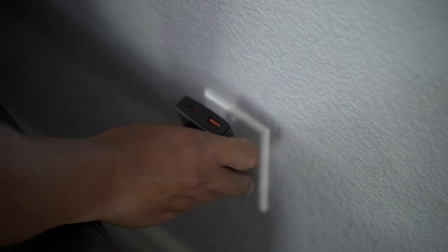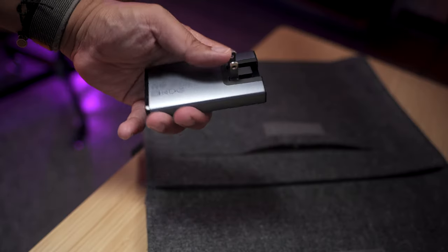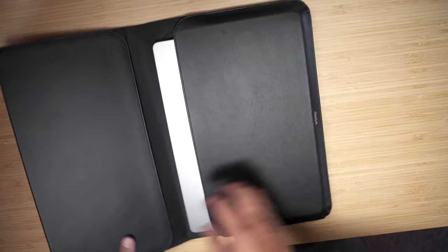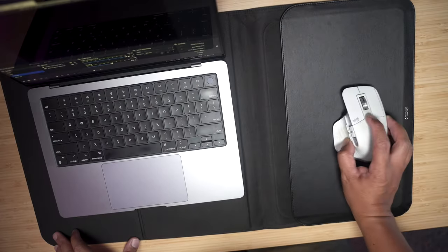It's small enough to fit even in your laptop sleeve. Speaking of laptop sleeve, I'm also including the Hybrid Work Duo by Orbitkey — it's a laptop sleeve that also turns into a desk mat with an area for your mouse pad.